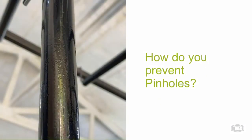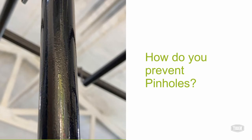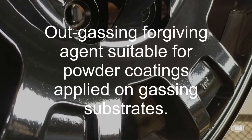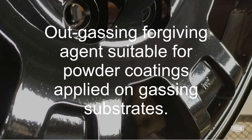How do you prevent pinholes? To help reduce the chance of pinholes from improper surface cleaning, you should consider using a pre-treatment system rather than hand wiping or blasting, as this can help reduce the chance of dragging contaminants across the product surface. You want to be sure you're using proper cleaning agents and make sure to outgas your part correctly. If you are having an outgassing issue, Tiger offers an outgassing forgiving package in the form of an additive or an OGF powder.